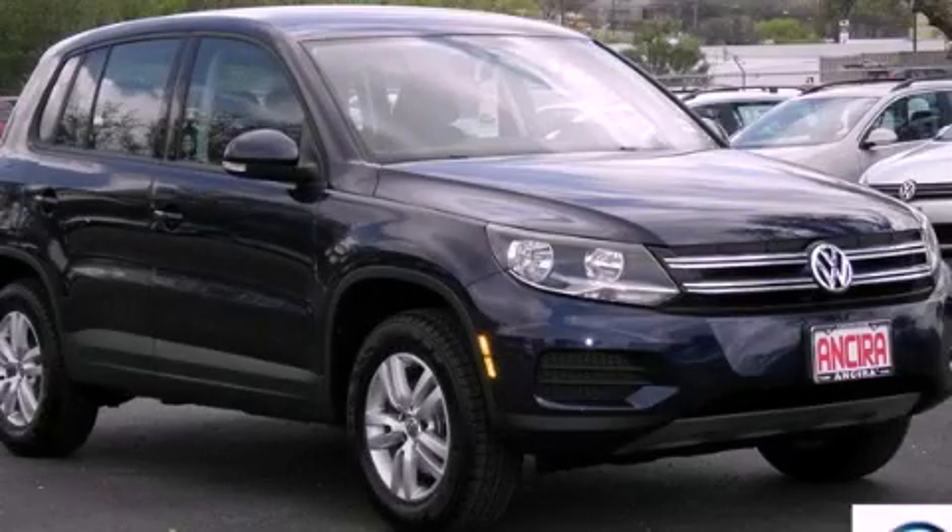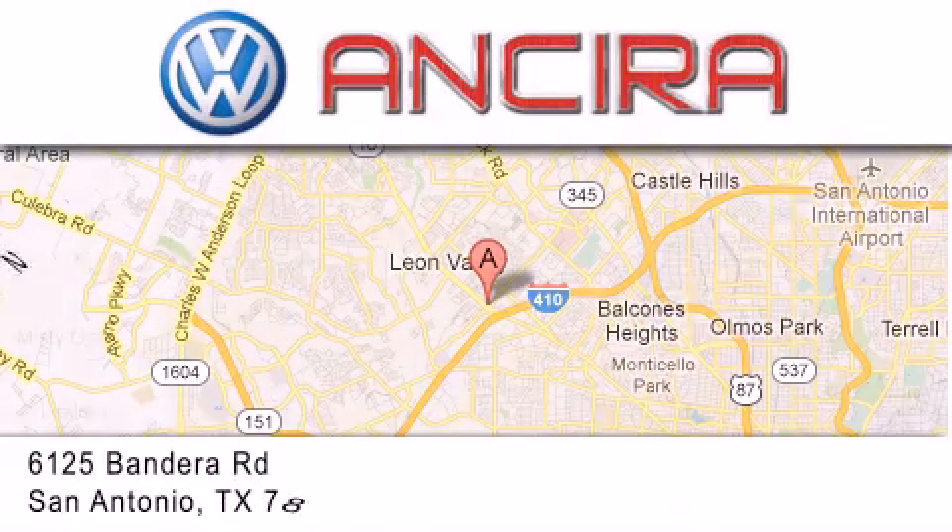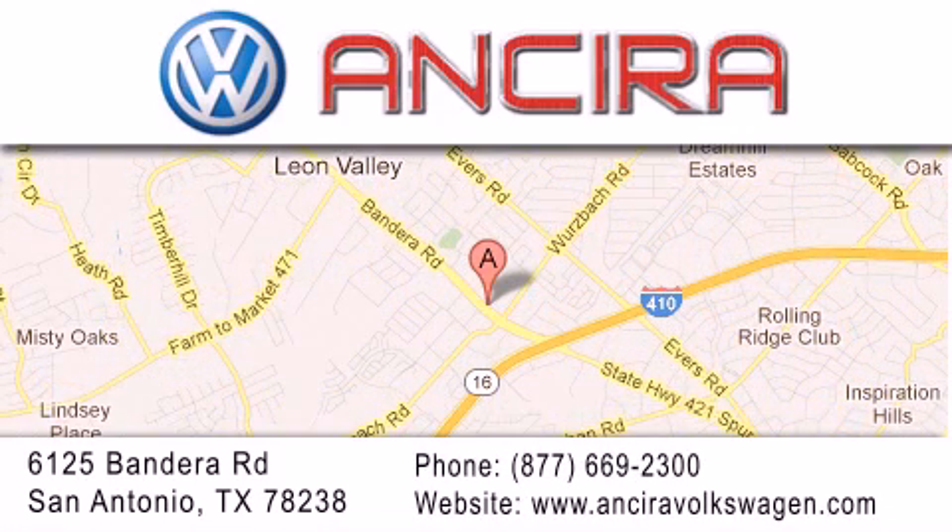Stop by today and test drive this automobile for yourself. Ancira Volkswagen is conveniently located at 6125 Bandera Road, just outside Loop 410. Come by and experience the Ancira Volkswagen difference today.